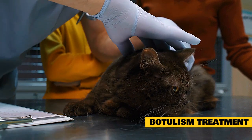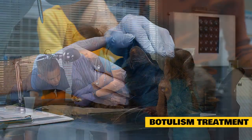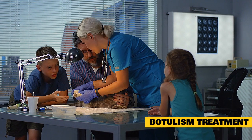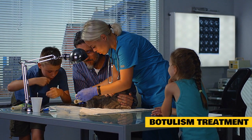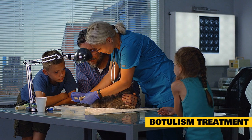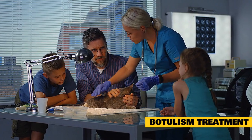Once signs have developed, treatment of botulism is focused on supportive care. This supportive care will require hospitalization — depending on the severity of your cat's signs, she may require a facility with an intensive care unit. The signs of botulism will typically resolve with time, and supportive care decreases the likelihood of complications. Affected cats should be kept on soft bedding to prevent pressure sores. Mildly affected cats may need assistance with eating or drinking, while more severely affected cats may require intravenous fluids to prevent dehydration and a stomach tube for feeding.